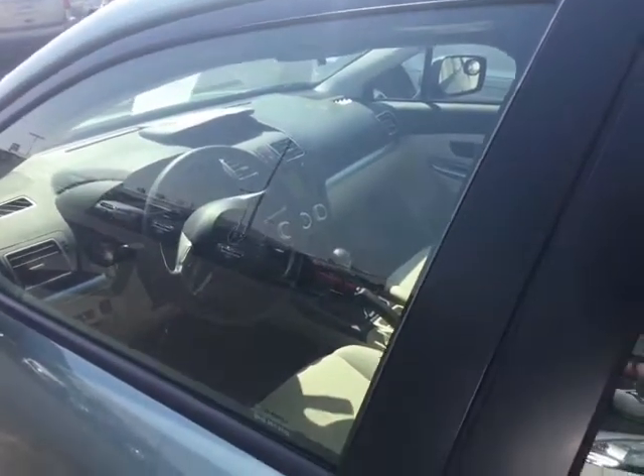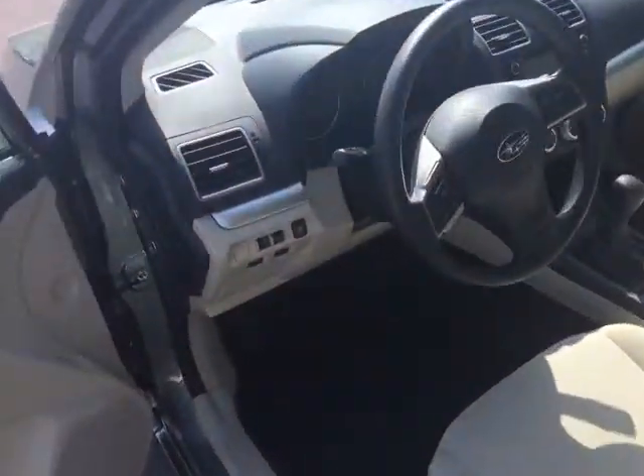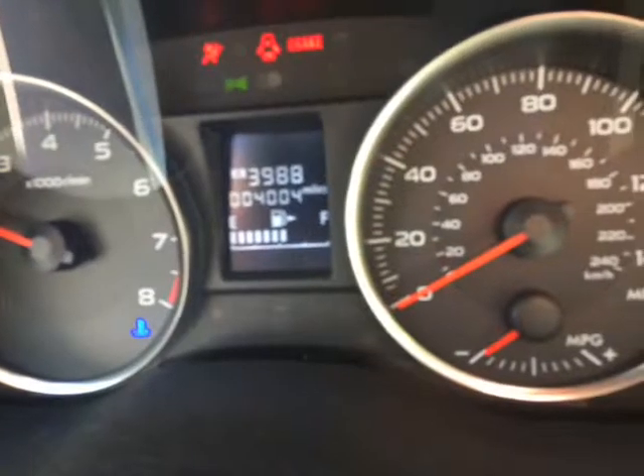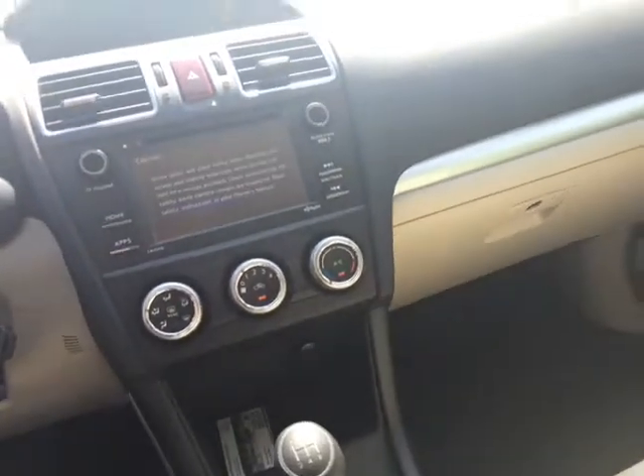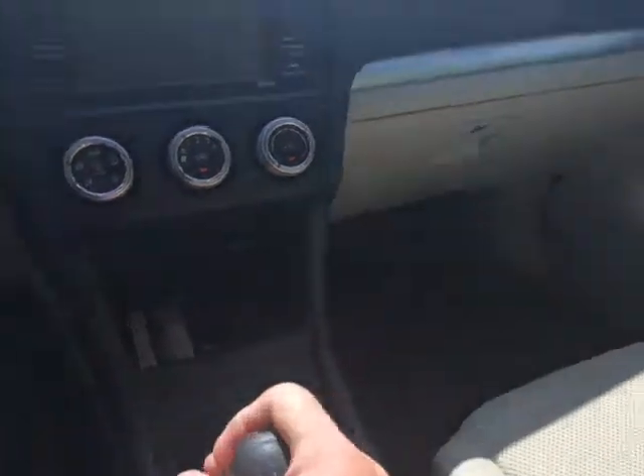I'm putting it through the shop today and having it ready for you when you get here. I don't know anything about it — I just grabbed the keys. It's got four thousand and four miles on it. It's going through the shop today and it's going to be ready to go.